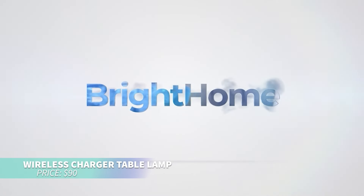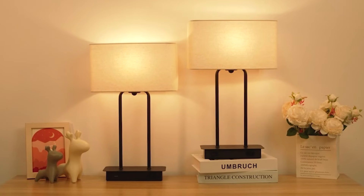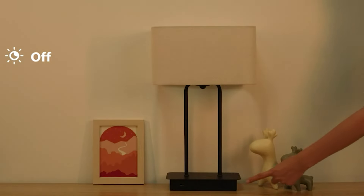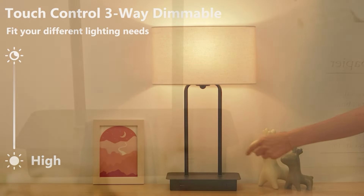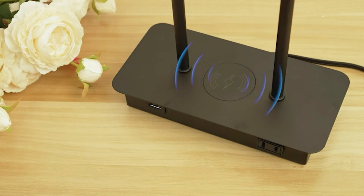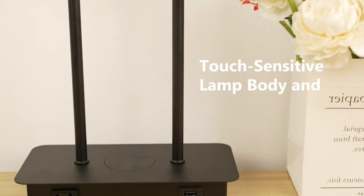Looking for modern desk lighting with extra features? These table lamps offer wireless charging, a USB port, and an AC outlet. With touch controls, you can easily adjust the brightness across three levels. Included LED bulbs provide energy efficiency and long-lasting performance. The sleek black finish adds a stylish touch to any room.